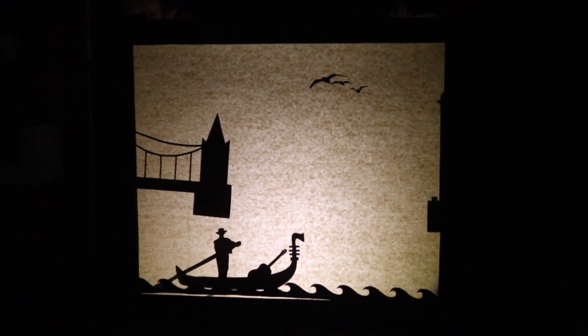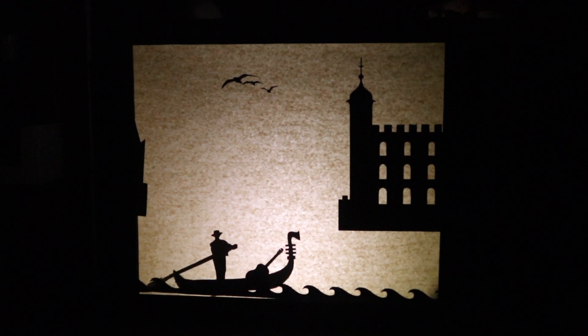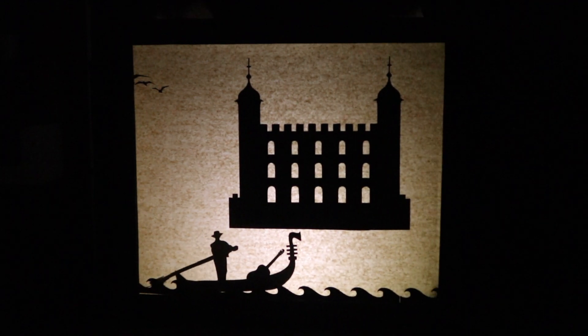Another building comes onto the screen — the Tower of London. It is a big square castle with two tall towers on its outer edges. There are many windows in this building, and spires top the two towers.